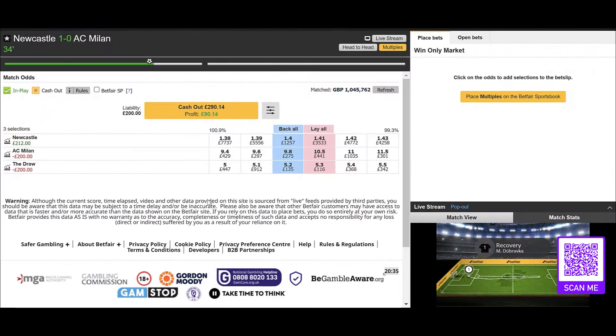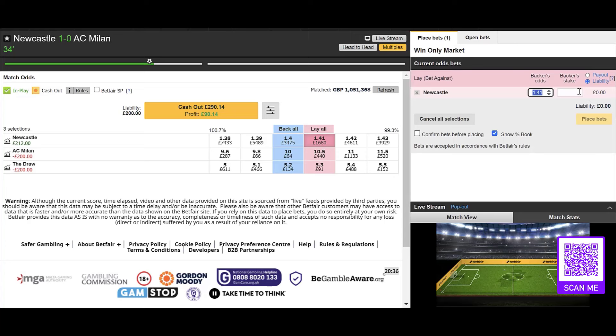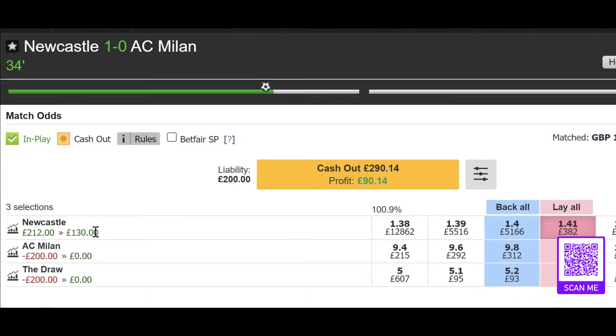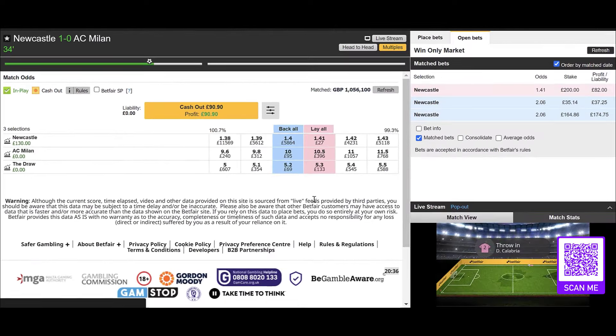We didn't have to wait long for that one. 34 minutes and Newcastle have taken the lead. Their price has now gone in to 1.41. And if you recall how strong Newcastle were looking, this is one of those situations where you might just want to leave the profit sitting on Newcastle, at least for a little bit, and see how the match develops.